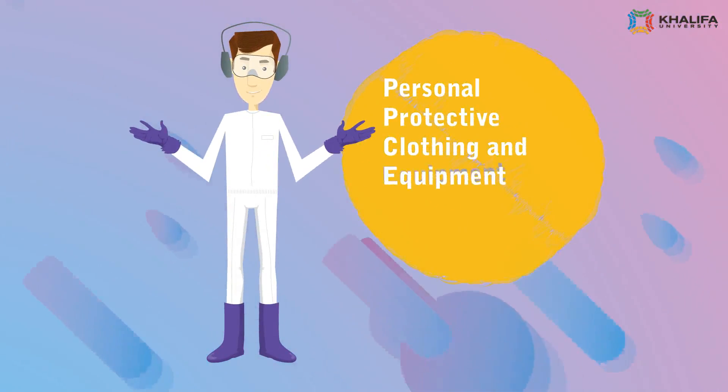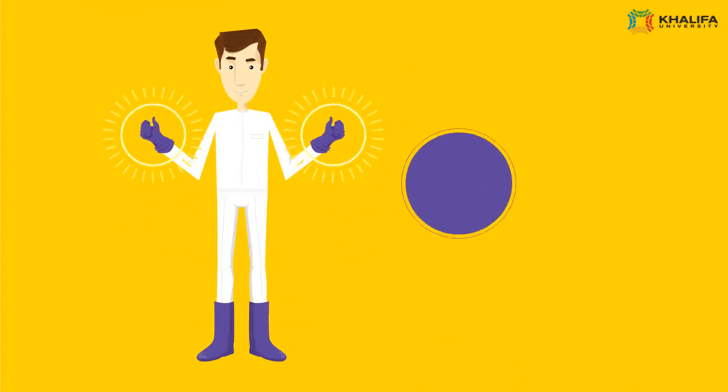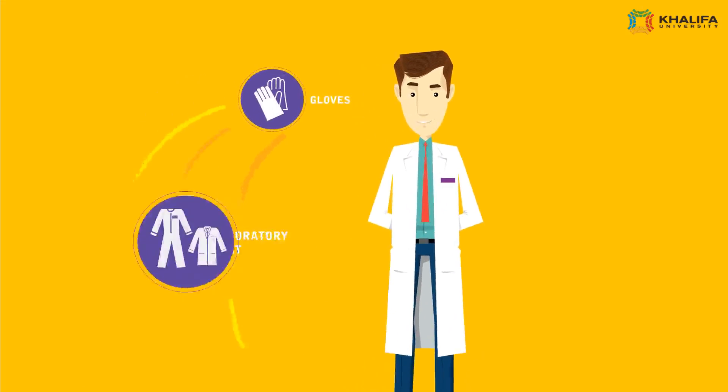Personal Protective Clothing and Equipment. To maintain safety, the Personal Protective Clothing and Equipment must be worn at all times. Let's find out why they are important.